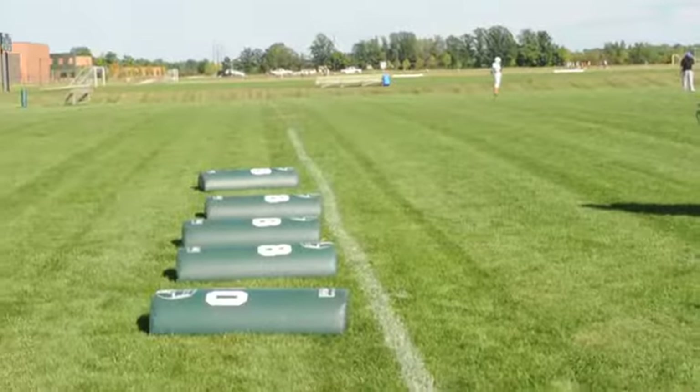I'm Todd Van Houten, head coach at Coopersville, and today we're going to talk about tackling — probably the hardest thing in high school football to do and do correctly.